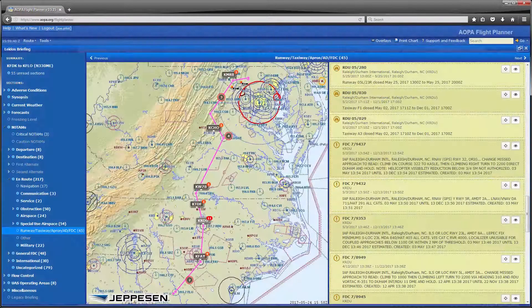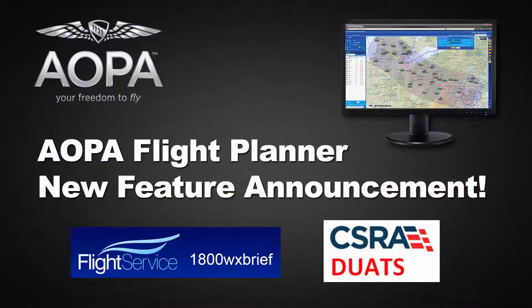Give the new route briefing system a try by logging in to the AOPA Flight Planner. As a reminder, the AOPA Flight Planner is free for AOPA members and works with most of the leading EFB apps. For a full video tutorial of this new feature, click on the link in the video. Thanks for watching!